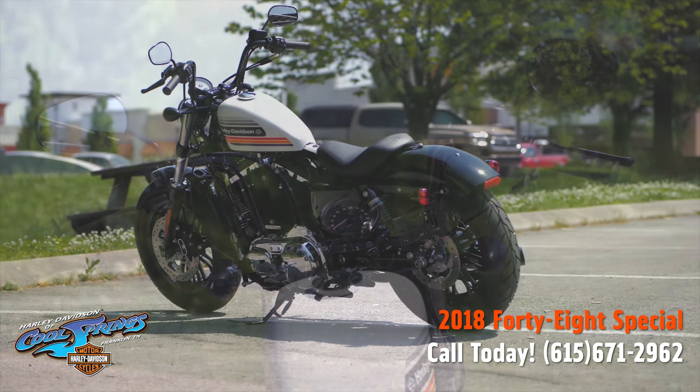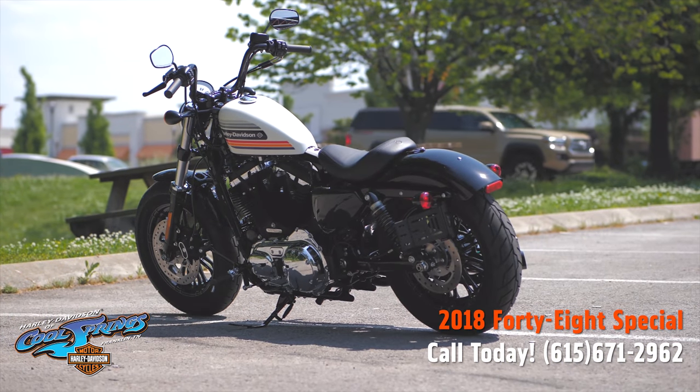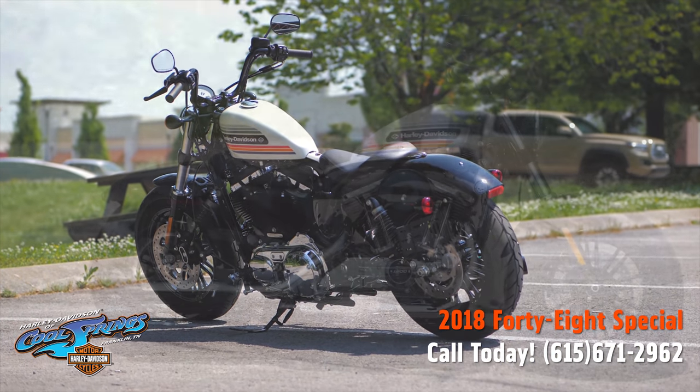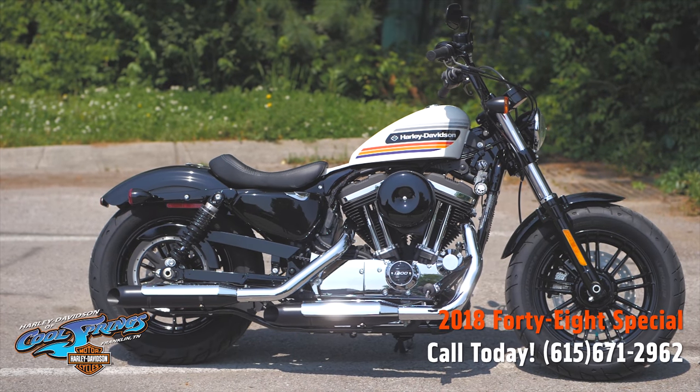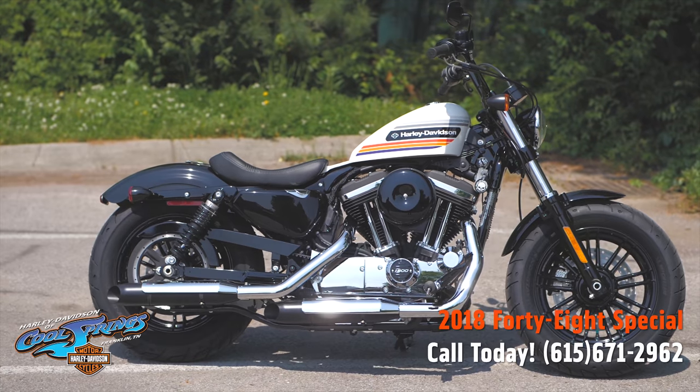Guys, you've got to come down and check this one out. Take it for a test ride. We're Harley Davidson of Cool Springs, 7128 South Springs Drive in beautiful Franklin, Tennessee. Have a great day.